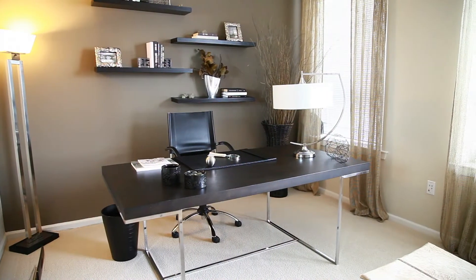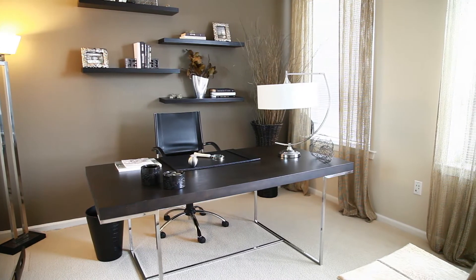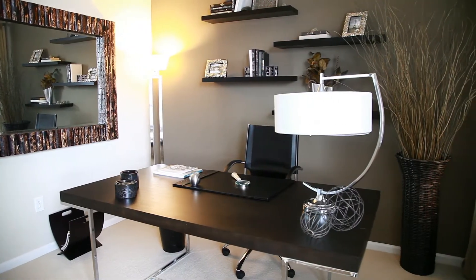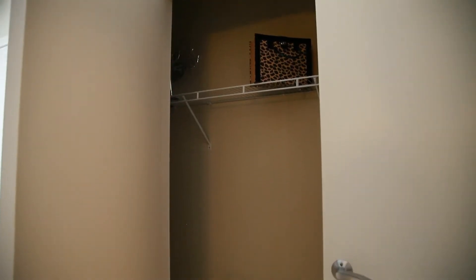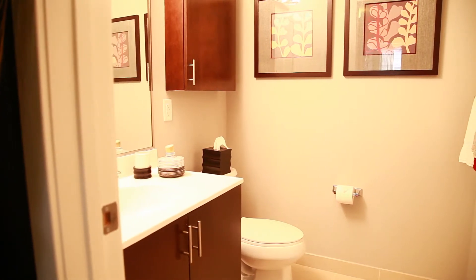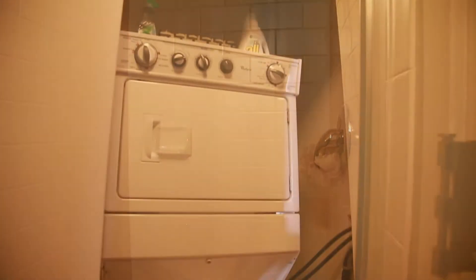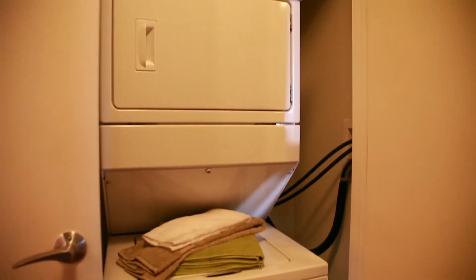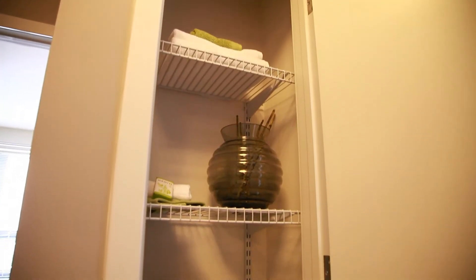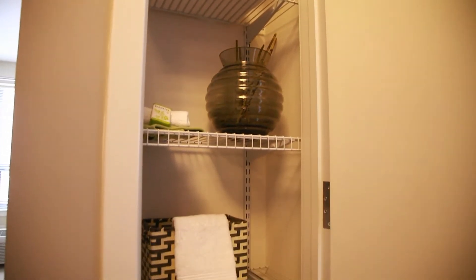On the opposite side of the apartment for added privacy is the second bedroom, also with wall-to-wall carpeting and its own closet. The second bathroom also has ceramic tiles and includes a large modern shower. The laundry closet with its full-size washer and dryer is conveniently located right outside the bathroom. This linen closet puts the finishing touch on this amazing apartment.